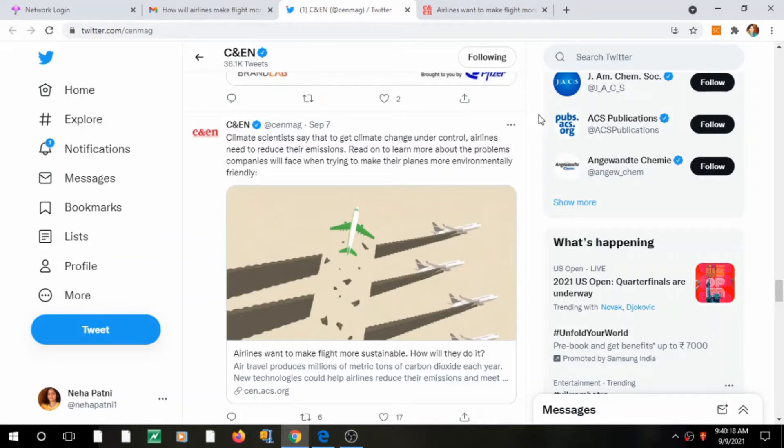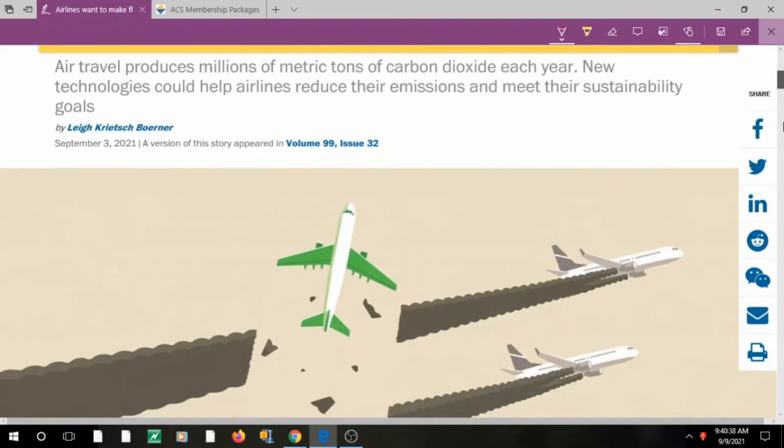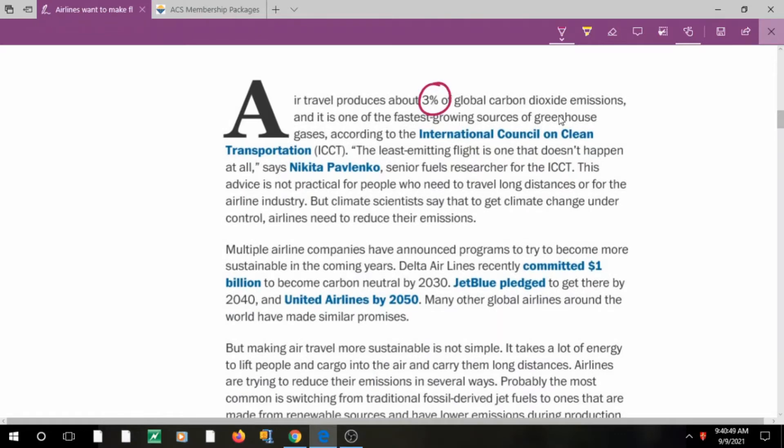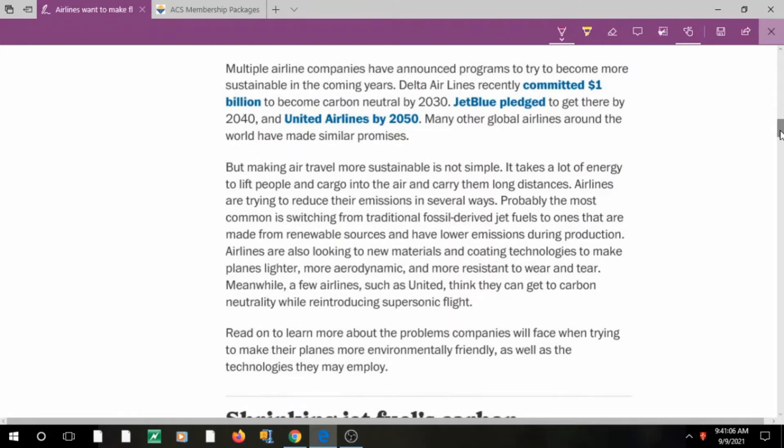Today while surfing on Twitter I found a very interesting article about how to make airline travel sustainable. The article's headline is 'How to Make Air Travel Sustainable,' and it focuses on carbon dioxide emissions per year. Around 3% of global CO2 emissions are due to air travel, so we need to identify the least-emitting flight options — and as of now we are nowhere near that.